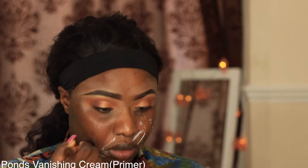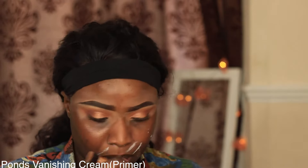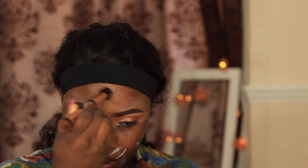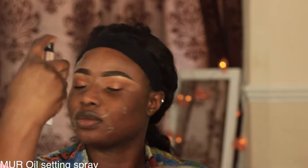I'm going to show you my summer highlight contour routine. First of all, priming is key and I'm going to prime my face using the Ponds vanishing cream and my Makeup Revolution setting spray, oil control — basically stops oil from coming through, especially with the weather being so warm.